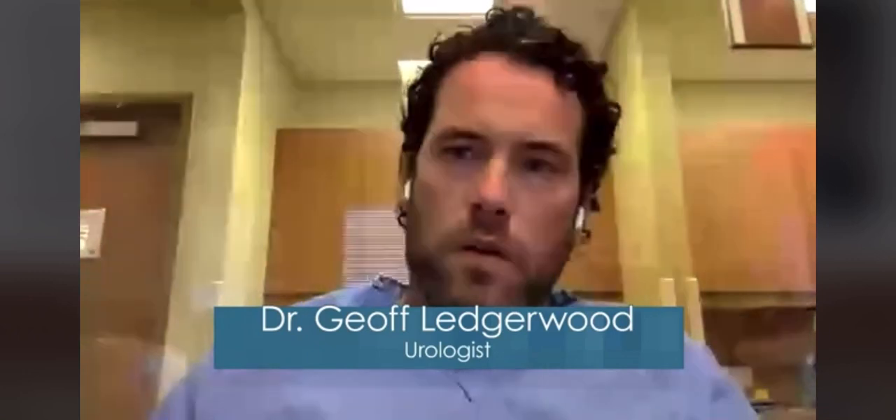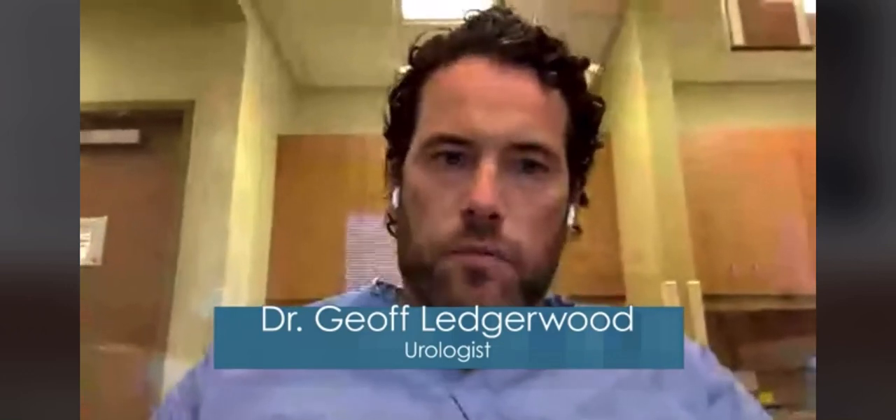Welcome everyone. We're excited to have you here tonight to discuss BPH and some new and novel ways we can treat BPH issues for guys, getting them back to the quality of life they expect. My name is Joff Ledgerwood, I'm a board-certified urologist practicing on the south side of town for almost 12 years. A big portion of my practice is BPH, and I work hand in hand with several providers, including Dr. Green from interventional radiology, who will be coming on a little later.